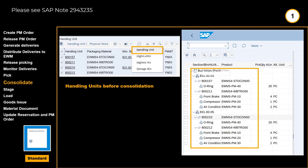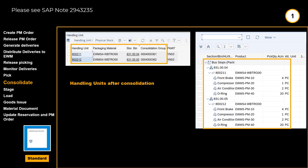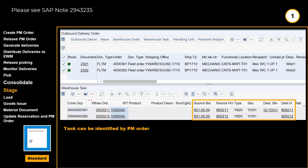In the warehouse monitor, we can have a look at the different pick handling units and how the different parts are placed before consolidation per work order. The repacking at the consolidation step can take place using the same handheld devices. We revisit the warehouse monitor and can see that the picked parts have now been consolidated into one handling unit per work order. In the same monitor, we can also see those handling units are ready to be staged for loading. The warehouse tasks are identifiable by work order.